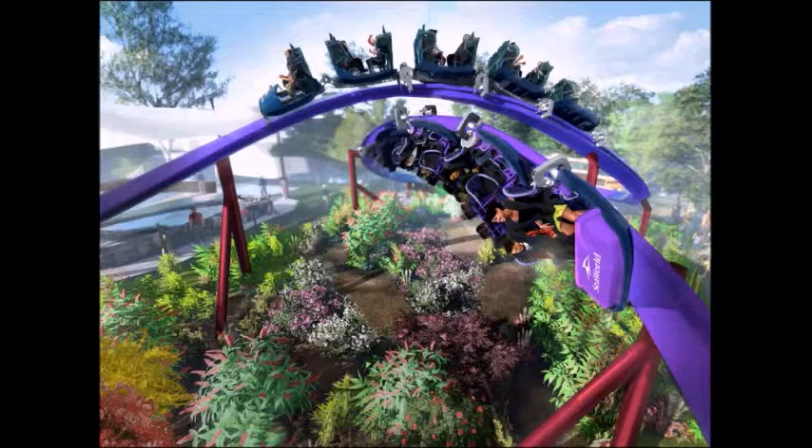This will be the first Skyline Horizon model to come to the United States. This model hasn't been built yet, but it's been announced and they're building it for next year. Hopefully this will be a good ride.